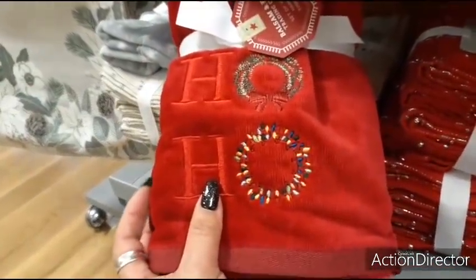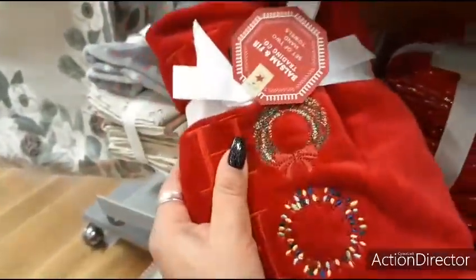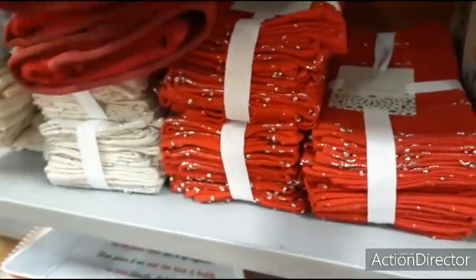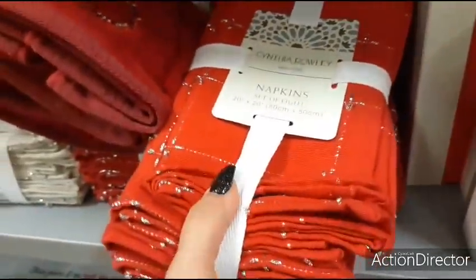Oh, these are pretty towels — a really nice set of hand towels, really thick and fluffy — $9.99, and I would say worth it, and you all know how cheap I am. Here's red and silver, a set of eight, $12.99.